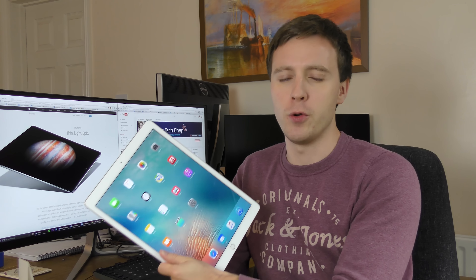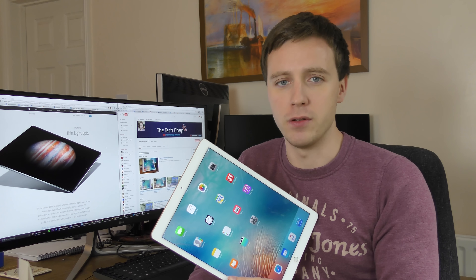Maybe I'm being unfair comparing the Pro to a normal laptop or normal tablet — maybe we should think of it as a whole new category of device. Big phones are described as phablets; maybe the iPad Pro should be a sort of tablet-laptop hybrid, a 'taptop' perhaps. But then ask yourself: do you need, or even want, another in-between device?